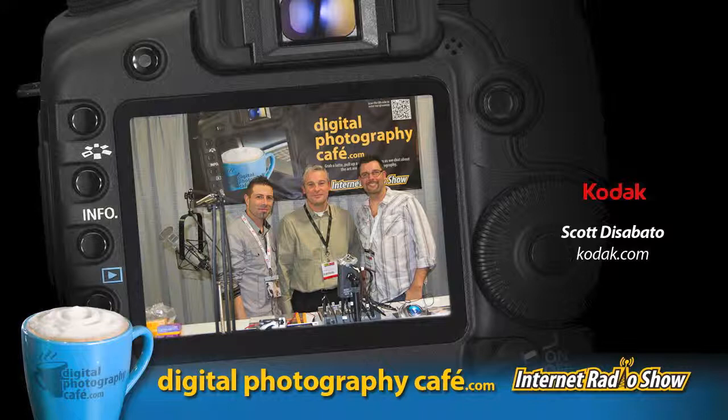Welcome to the Digital Photography Cafe. I'm Trevor Kermit, your digital marketing guy. And I'm Joseph Christina, your professional photographer. So grab a latte, pull up a chair, and join us as we chat about the art and business of photography.